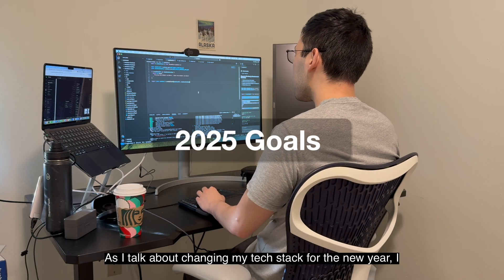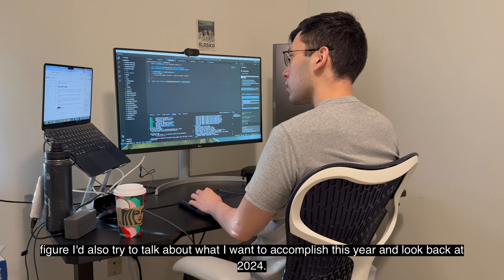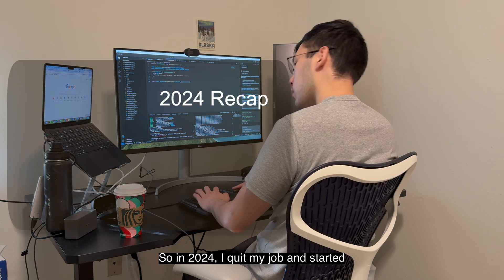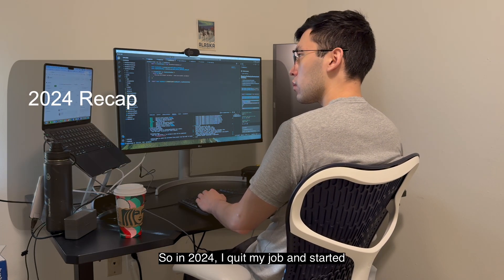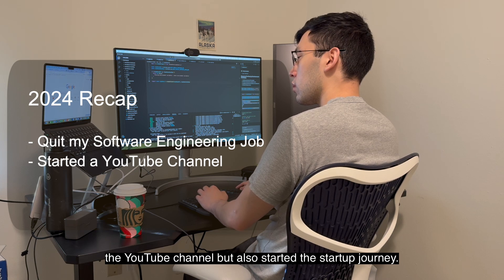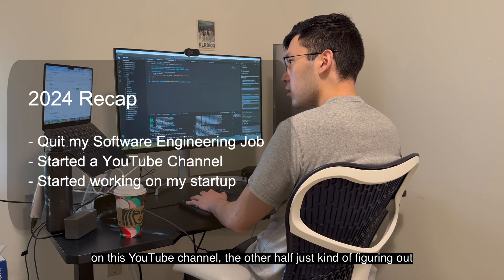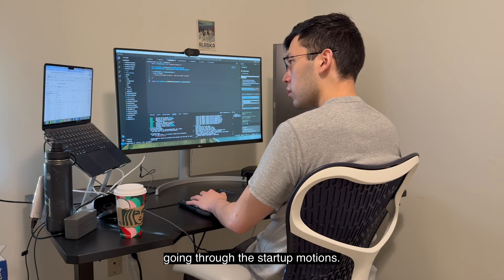As I talk about changing my tech stack for the new year, I figured I'd also talk about what I want to accomplish this year and look back at 2024. In 2024 I quit my job and started this YouTube channel, but also started this startup journey. About half of my focus has been on the YouTube channel and the other half just figuring out and going through the startup motions.